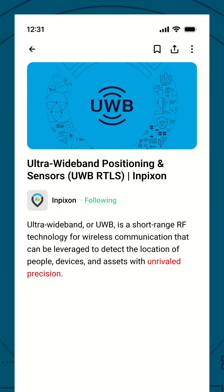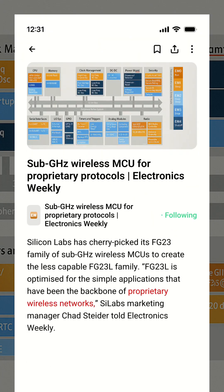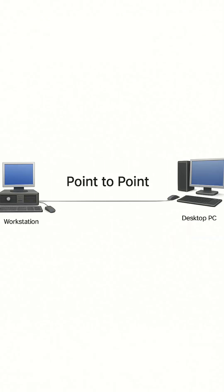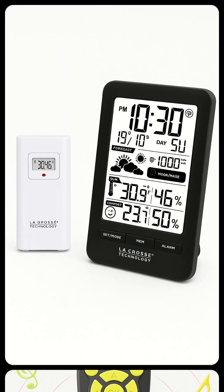NFC and UWB are for ultra-precise, short-range use cases, like contactless payments or location tags. Sub-gigahertz proprietary protocols are your best bet for simple, ultra-low-power, point-to-point links, like remote controls or basic sensors.